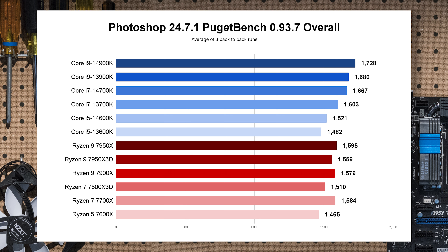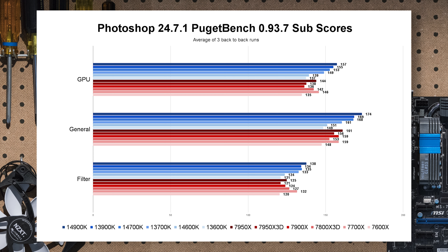Last content creation app is Photoshop. Surprisingly, the 7700X turns in a better overall score than either of the Core i5s and gets close to the 13th gen Core i7. Looking at sub-scores, it's not coming from one place — the 7700X outperforms across its weight class in each sub-score. The filter and GPU scores were notably the 7700X's best versus the other AMD chips. Generationally, we're not seeing much uplift — within margin of error.